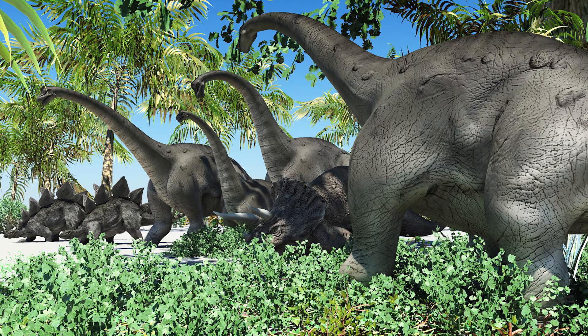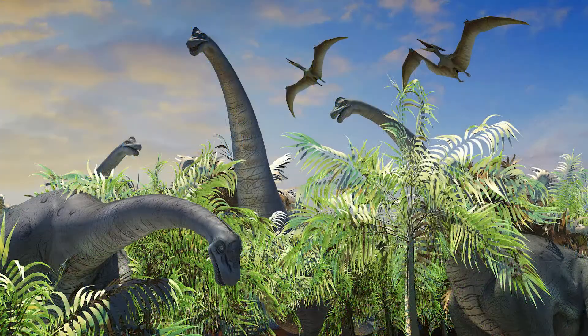Brachiosaurus. Have you ever watched the cartoon named Dooley the Little Dinosaur? The main character Dooley's mother dinosaur is none other than Brachiosaurus.